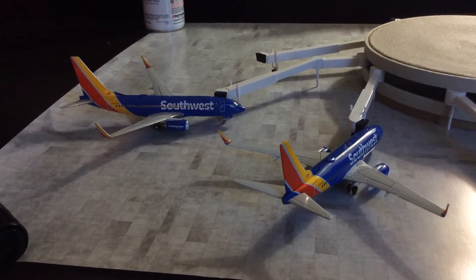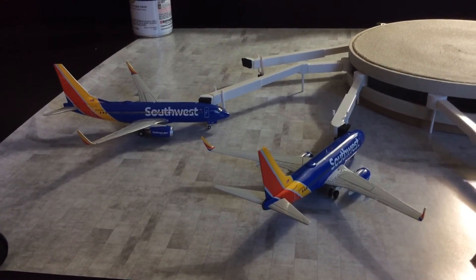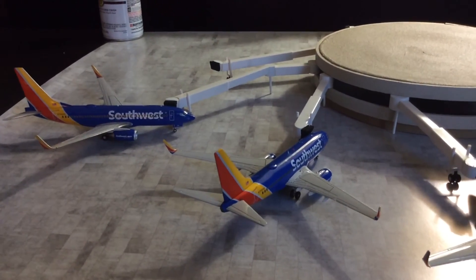I'll keep you updated as this thing gets completed. It's a work in progress, so next update hopefully it'll have a little more detail to it.